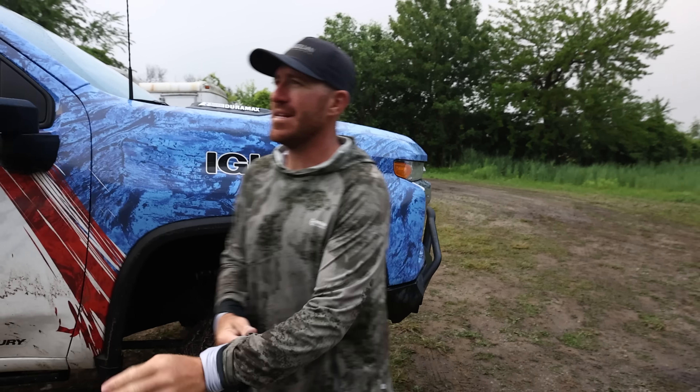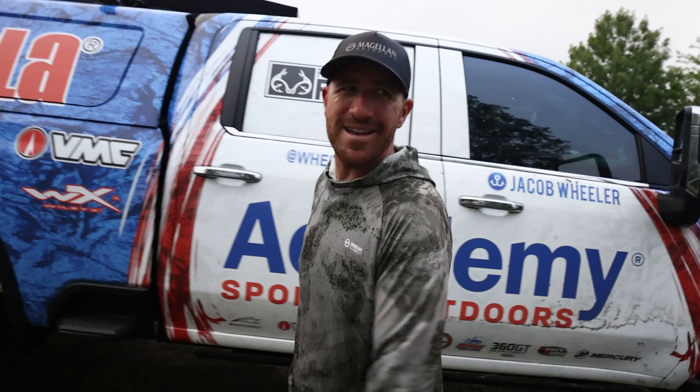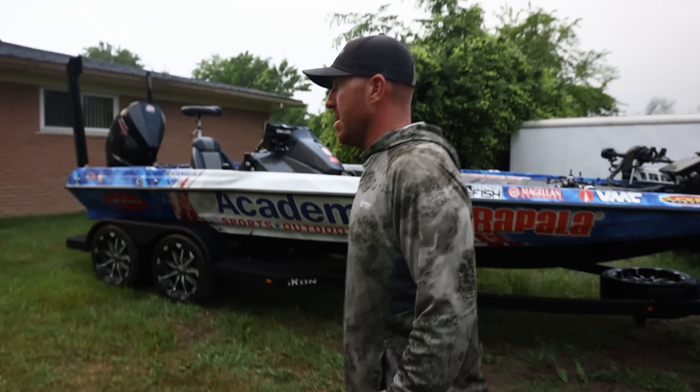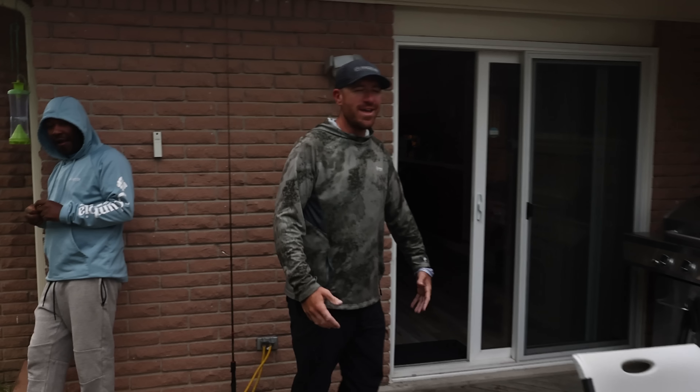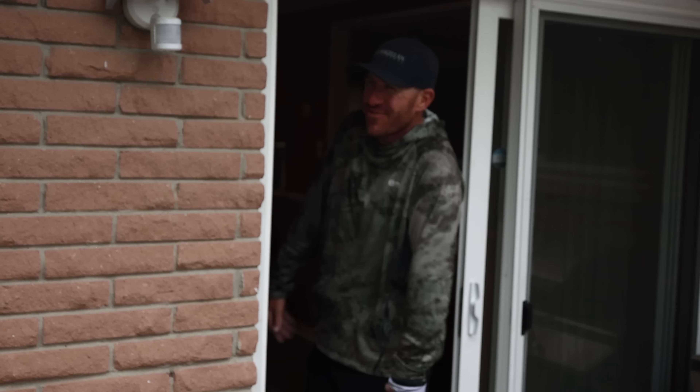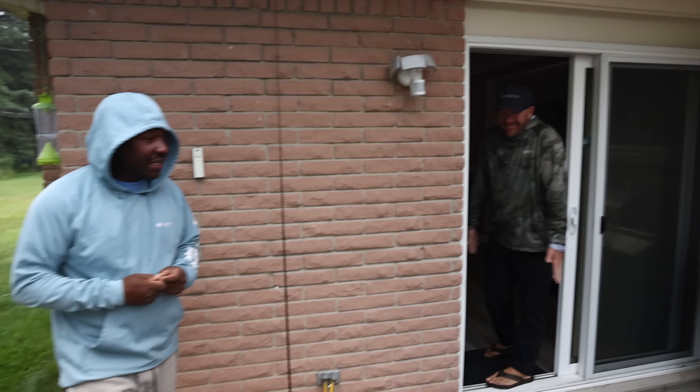Rain all day. It feels so good to be back. Oh my goodness, I'm so wet. I feel like a bass. I think I'm literally a bass right now — I'm swimming. We now know what they feel like. I'm in Lake St. Clair. It doesn't matter how hot it is outside — once you get wet, your whole body gets wet, it's all bad.